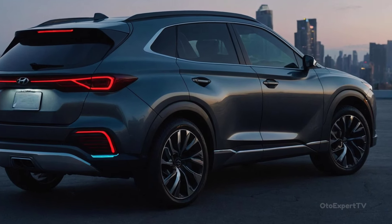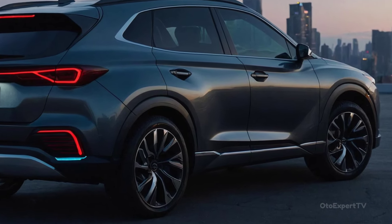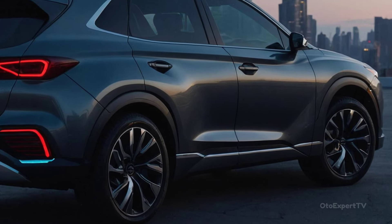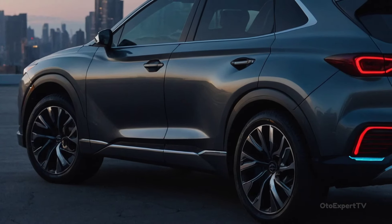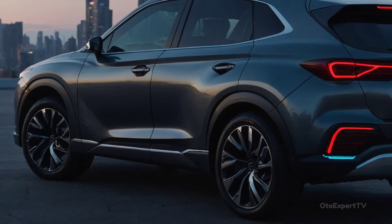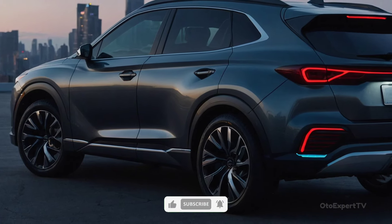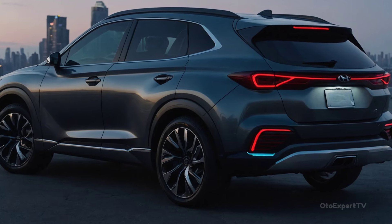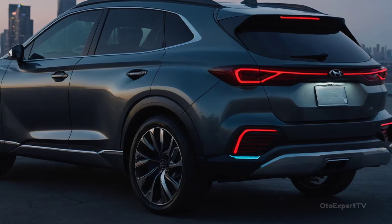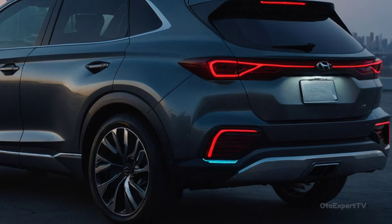Prices and other information specific to the US have not been made public yet. Based on the 2024 Hyundai Tucson currently for sale, we think the base price for the new Tucson will be around $29,000 for the non-hybrid model, and $34,000 and $40,000 for the hybrid and plug-in hybrid models.